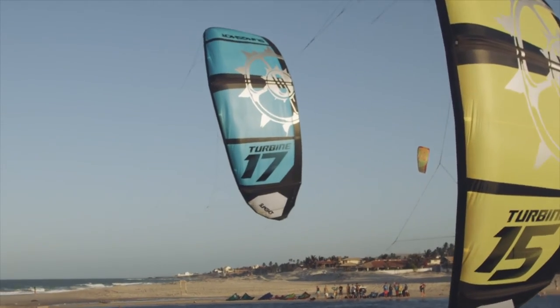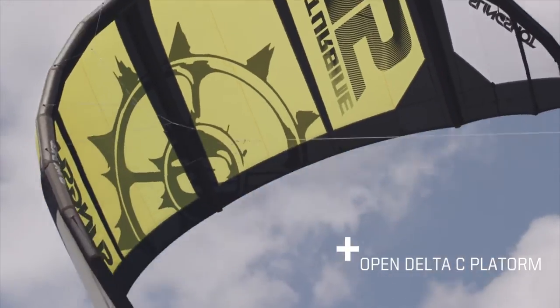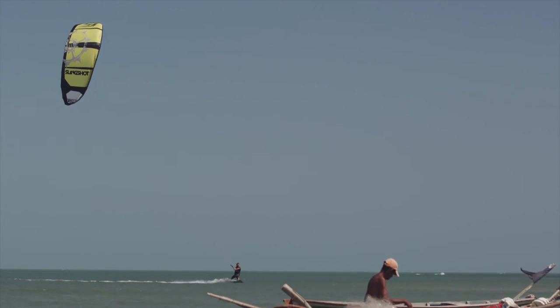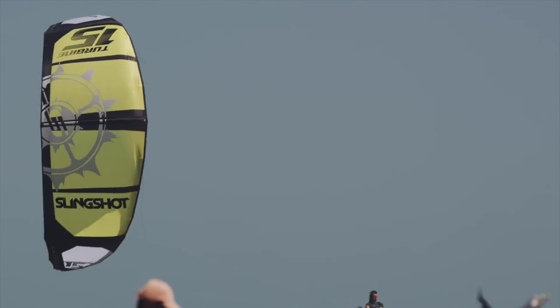We attribute the range and versatility of the 2015 Turbine to our proven Open Delta C platform and our five-point cascading bridle attachment system. This critical combination creates a consistent smooth feel throughout the power stroke along with direct bar input.